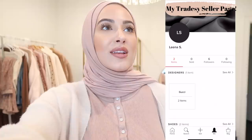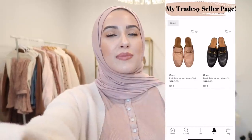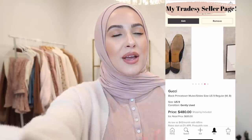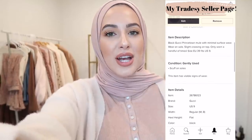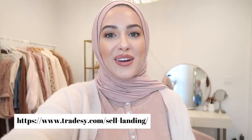They can either send you a free USPS shipping label and you can package it up yourself, or they have a free Tradesy shipping kit. It's really nice because the buyer pays for shipping so you don't have to worry about it. They also make it super convenient because you don't have to worry about returns. It's literally the easiest way to sell your luxury items, make some money, and make room in your closet. Definitely check out my shop page — I'll leave a link below — and check out the Tradesy seller page so you can start selling your items too.